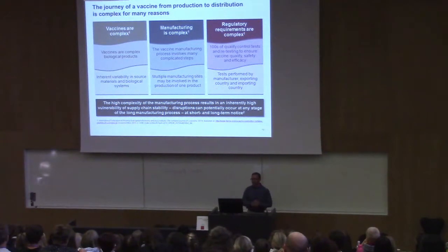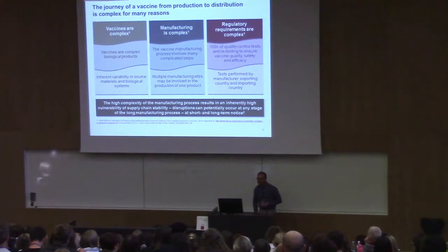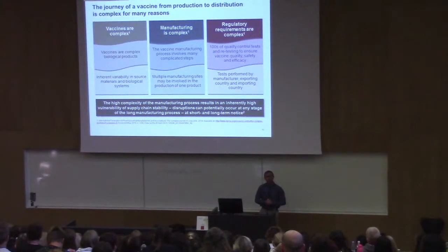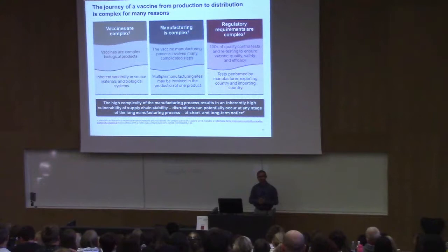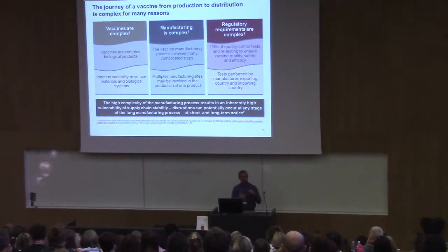Manufacturing is complex, with multiple manufacturing sites involved in producing one product. For a conjugate vaccine, you might produce the polysaccharide in one country, have the carrier protein from another, perform conjugation in a third country, and then ship it to yet another country for filling — the vaccine might go around the world three times before ending up in a vial. Regulatory requirements are complex; hundreds of quality control tests produce a very thick dossier accompanying each batch, with testing performed by the manufacturer, exporting country, and importing country.